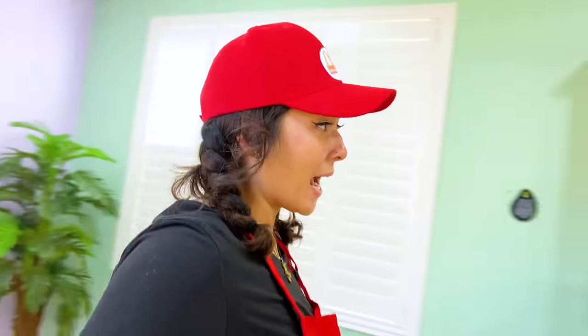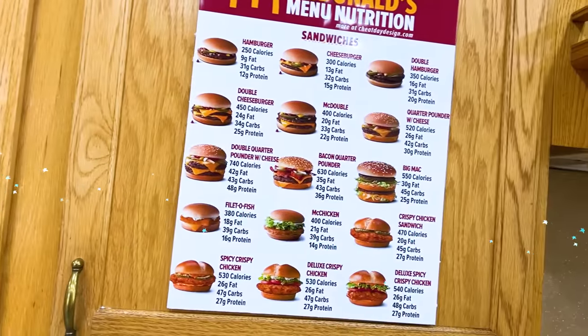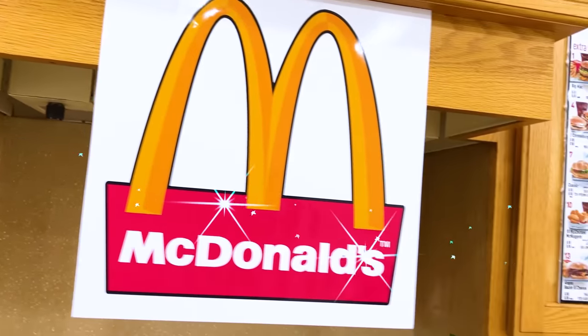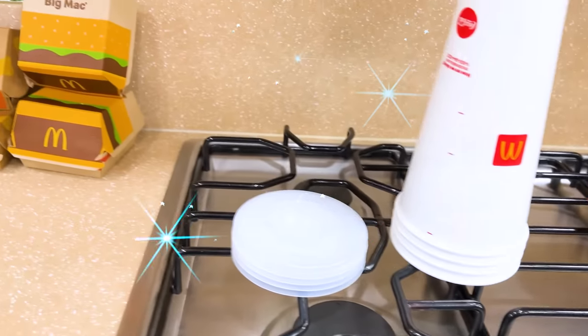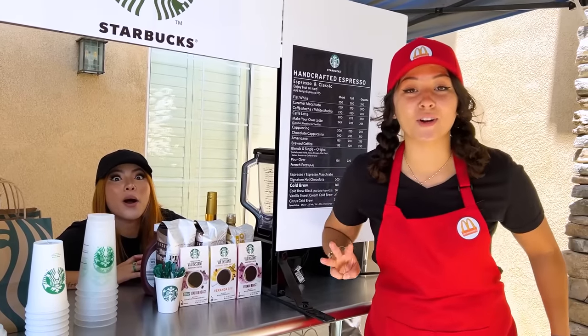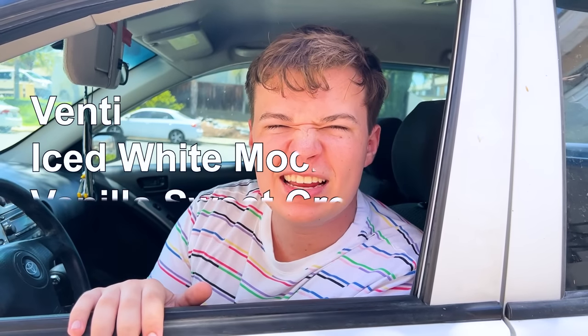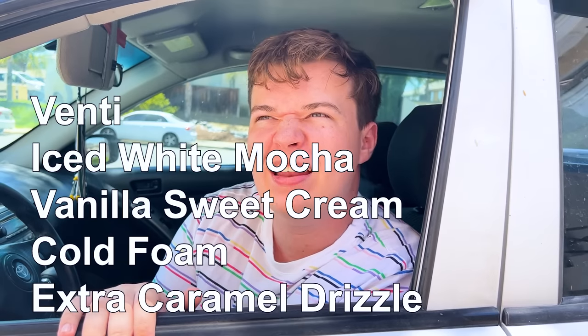Welcome to my awesome McDonald's. The place looks pretty cool. The first three judges will be our customers. Hi, can I get a venti iced white mocha with vanilla sweet cream cold foam and extra caramel drizzle, please? I saw it on TikTok.